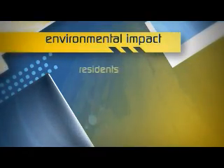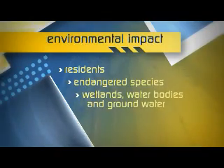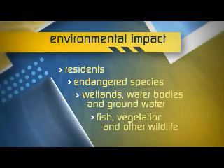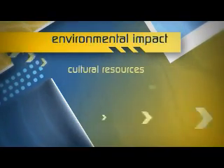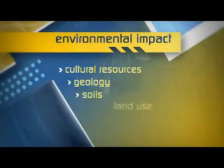Environmental factors include potential impacts on residents, threatened and endangered species, wetlands, water bodies and groundwater, fish, vegetation and other wildlife, cultural resources, geology, soils, and land use.